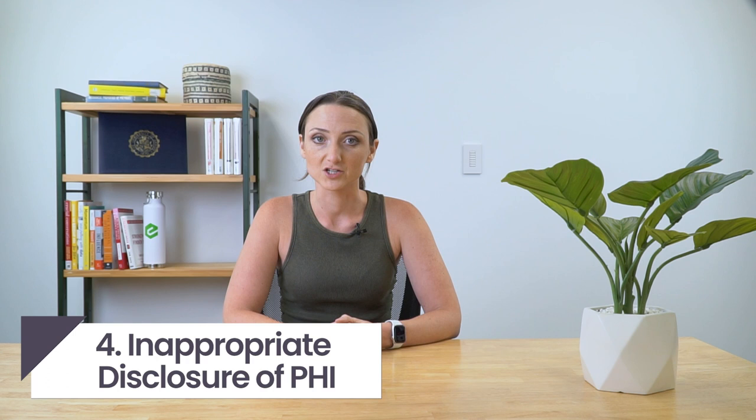Number four: inappropriate disclosure of PHI. This might seem obvious, but any disclosure of PHI which is not permitted under the HIPAA privacy rule is a direct violation. These slip-ups, whether intentional or not, often attract financial penalties. This includes any disclosures to a patient's employer for a purpose not intended by the privacy rule, disclosures following theft or loss of data, and careless handling of protected health information or disclosing information unnecessarily.